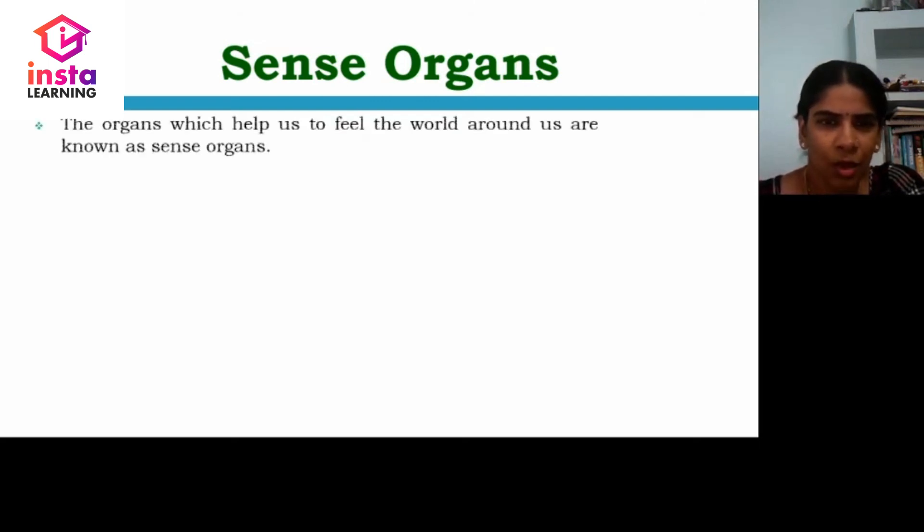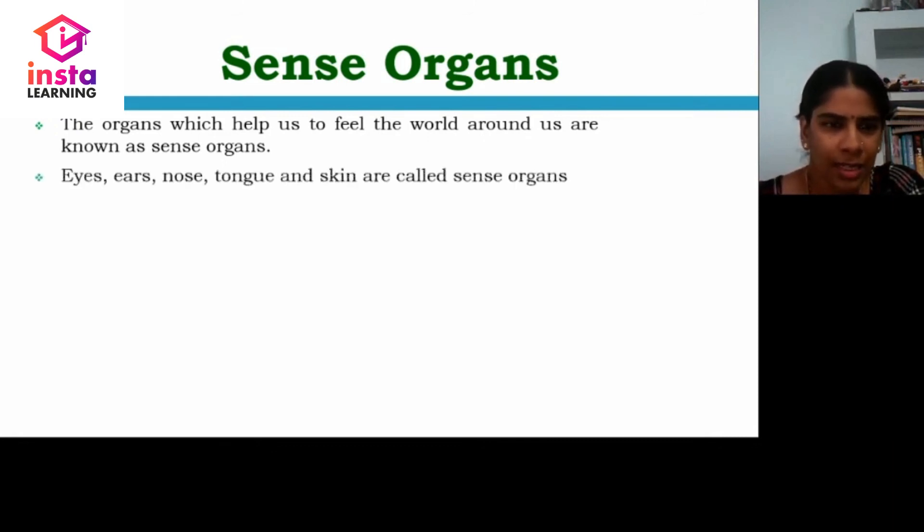Sense organs — what are sense organs? The organs which help us to feel the world around us are called sense organs. The sense organs are eyes, ears, nose, tongue and skin.